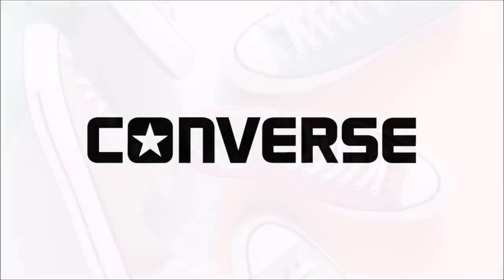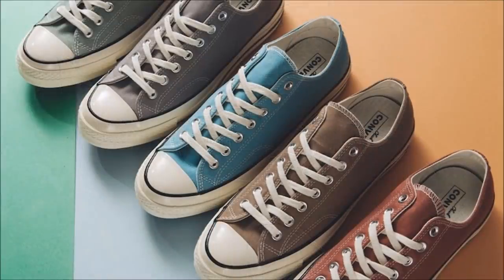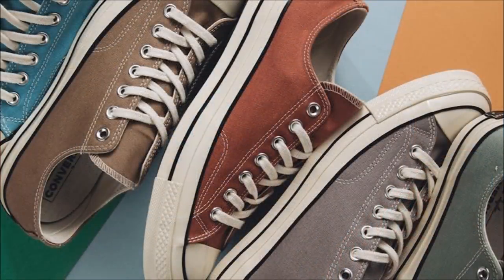Let's kick today off with Converse. For the Converse fans watching this, we've got a look at the upcoming Chuck Taylor Summer Pack, comprised of five colorways, all done up in a muted hue to give the impression of a washed look. Completing each shoe in the pack is an off-white midsole with black piping, white laces, and silver eyelets. They're available now at select retailers for $70 each.